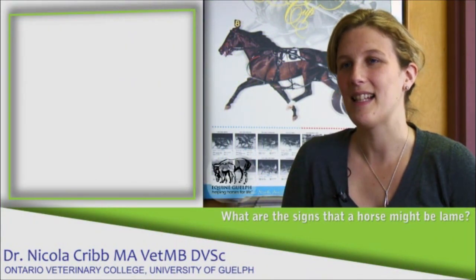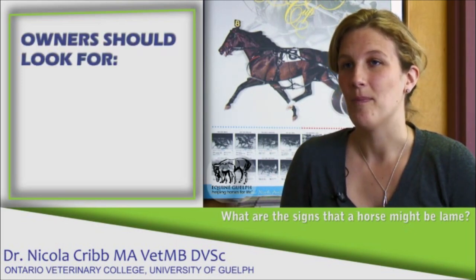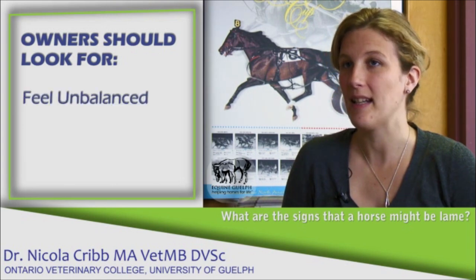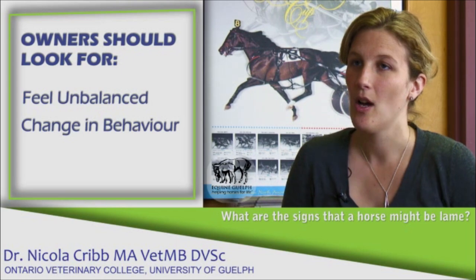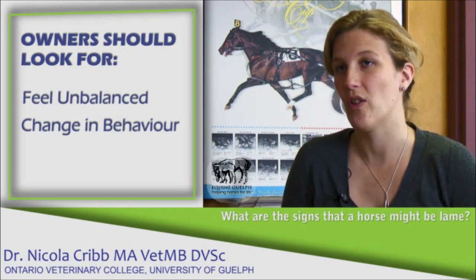When looking at a horse for lameness there can be a whole range of different signs depending on the severity of the lameness. Typically from an owner's perspective the horse may feel unbalanced when being ridden, or there may be a change in behaviour such as refusing a jump or a general unwillingness to move forward which is unusual for the horse.